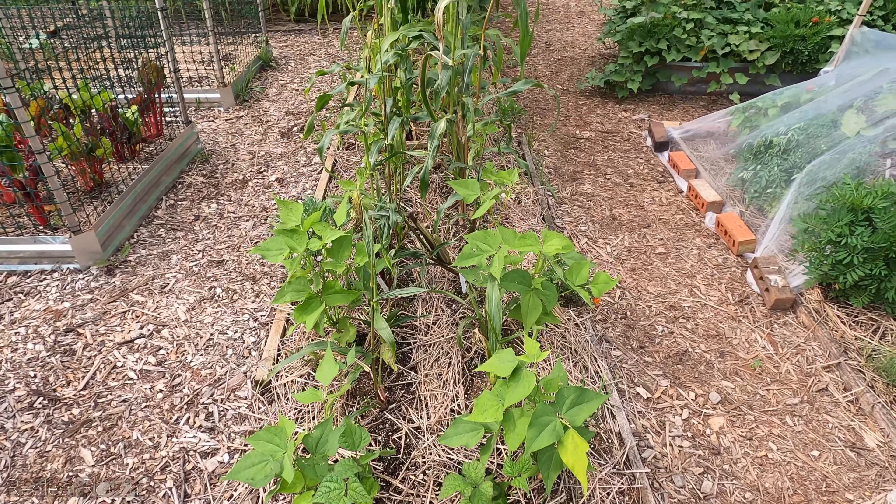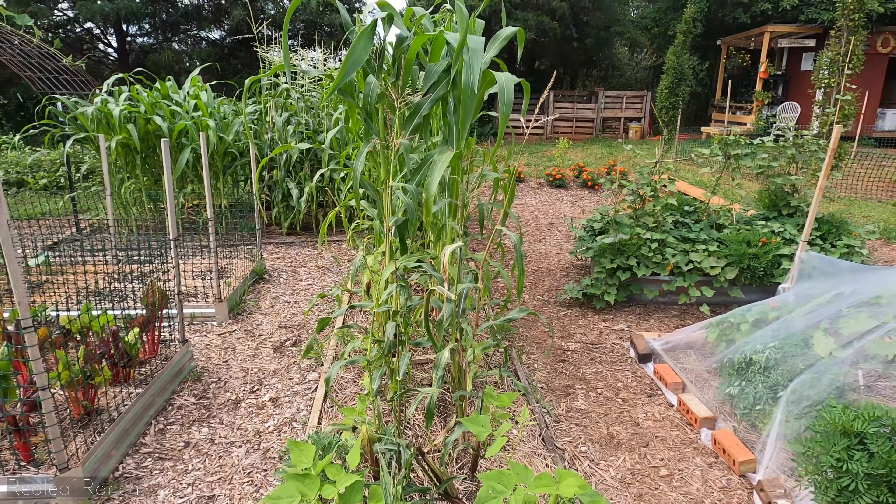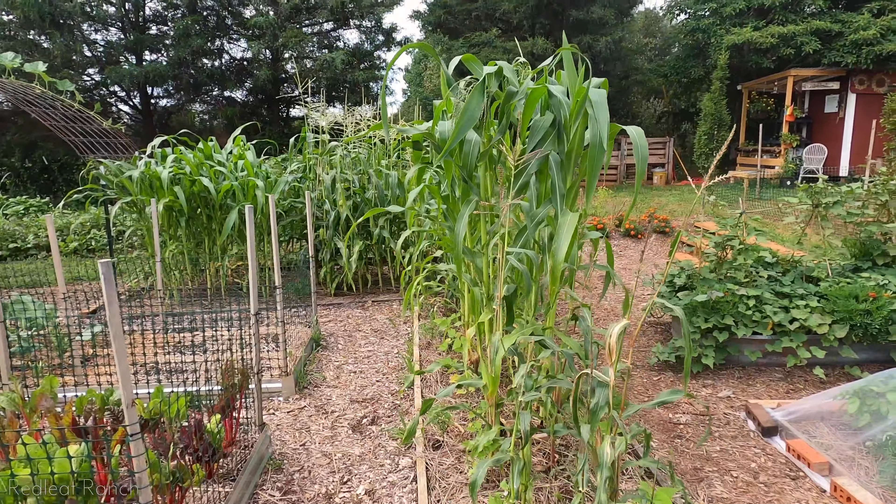Here we have our Burgundy bush beans and they're finally starting to take off. I'm very happy.